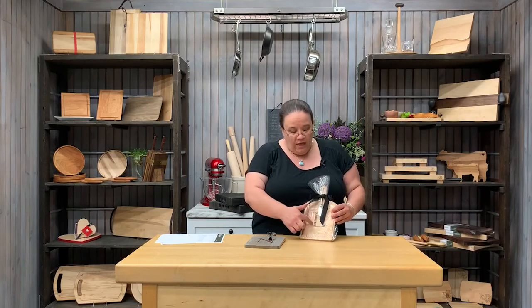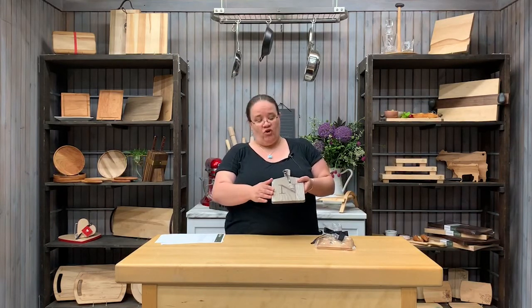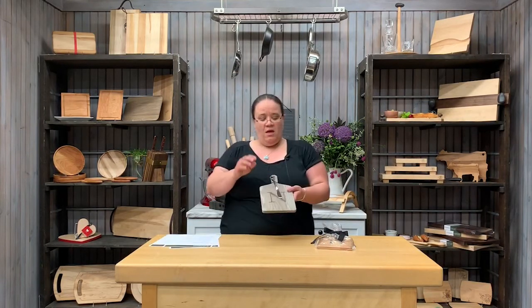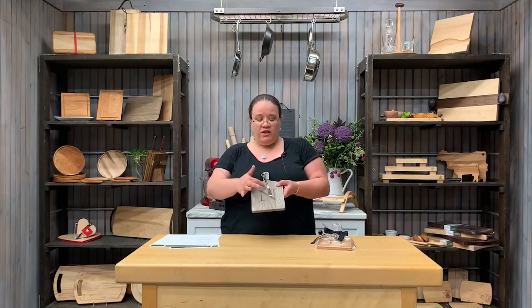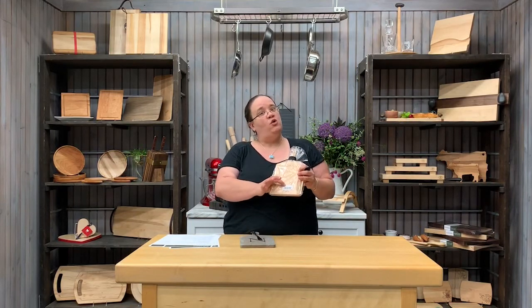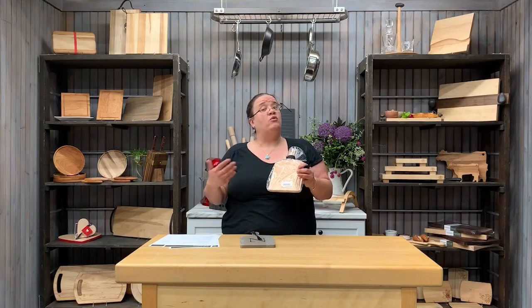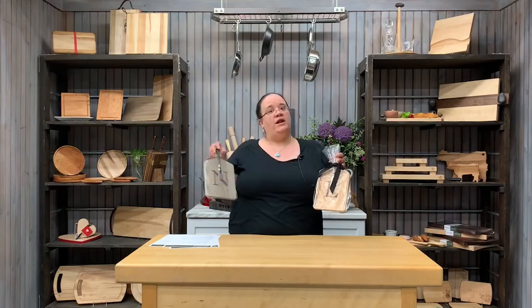Our monogram cheese boards, introduced a couple of years ago in maple with hot stamp letters, have been so successful that we've added our driftwood finish — everyone loves the gray. It's still going to be a hot stamp. We have also updated our spreaders: a wrought iron stainless steel spreader, all packaged in a cellophane bag with a black grosgrain ribbon. Each letter has an individual SKU on the back so you can reorder specific letters. Retailing at $25 and $29.99.